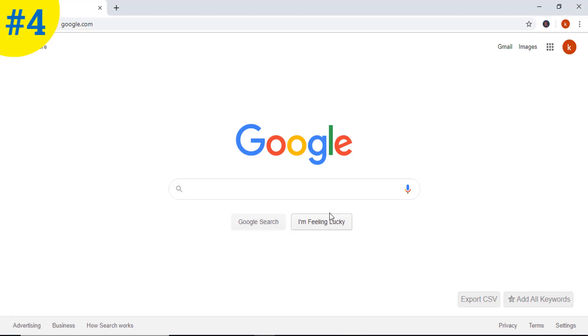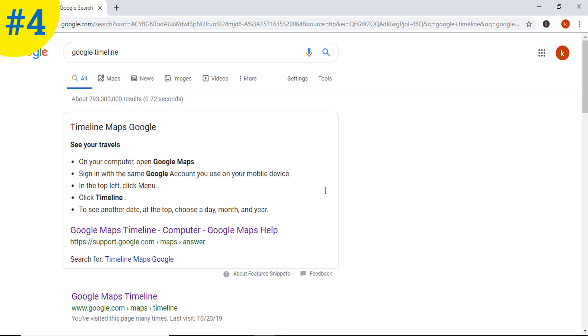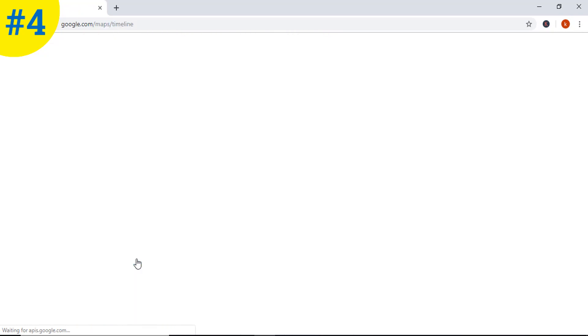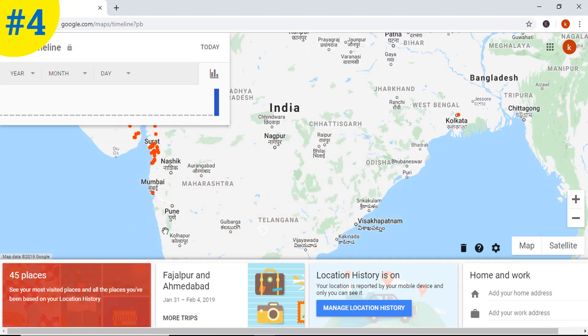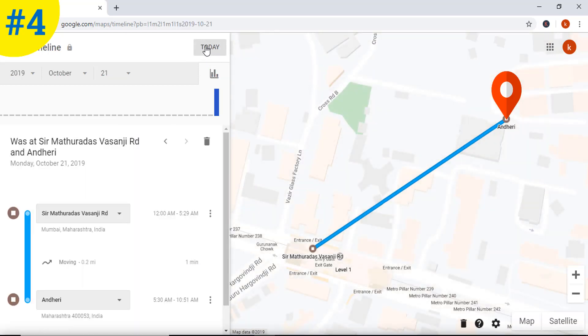Method number four is Google Timeline. In this method, we are going to use Google Location History. Open Google and type Google Timeline. Now click on the Today button and it will show you the most recent location of your iPhone.